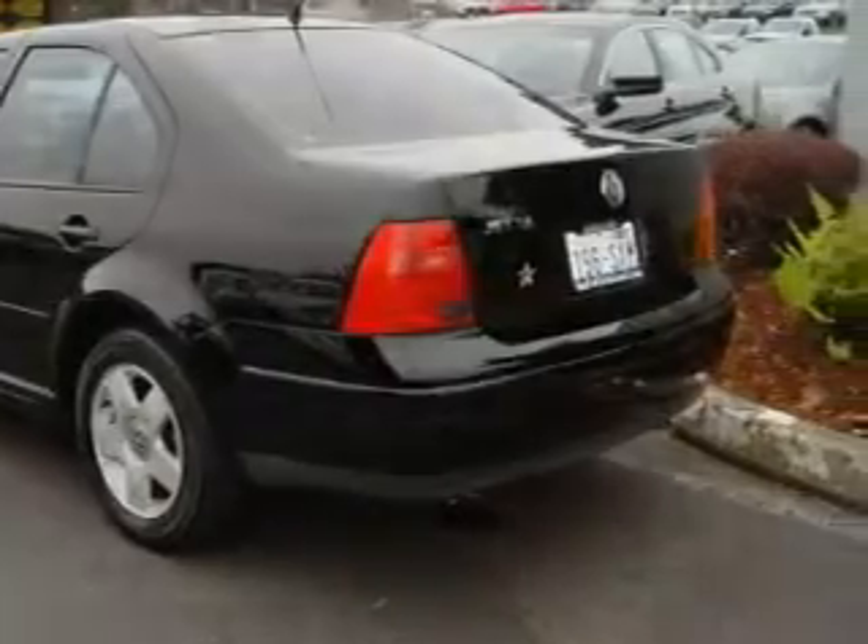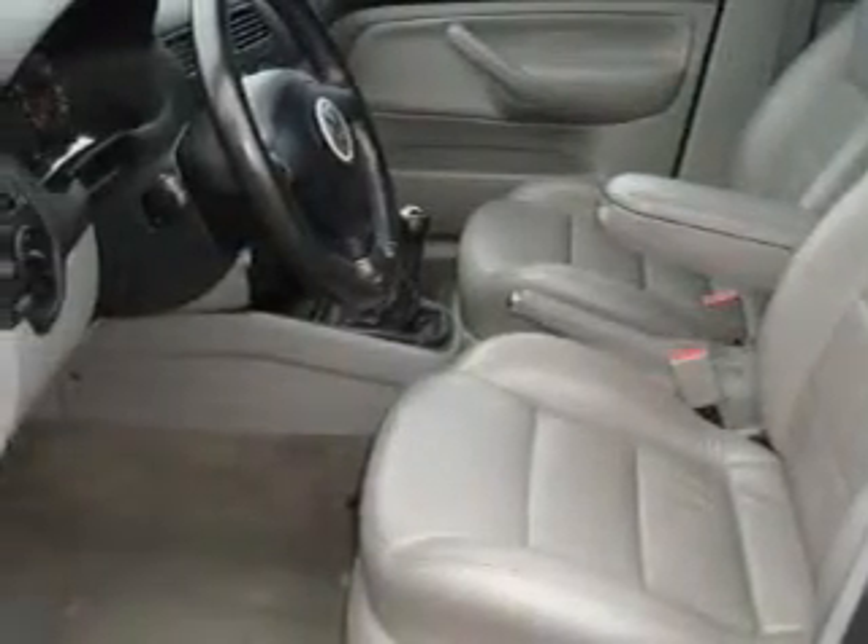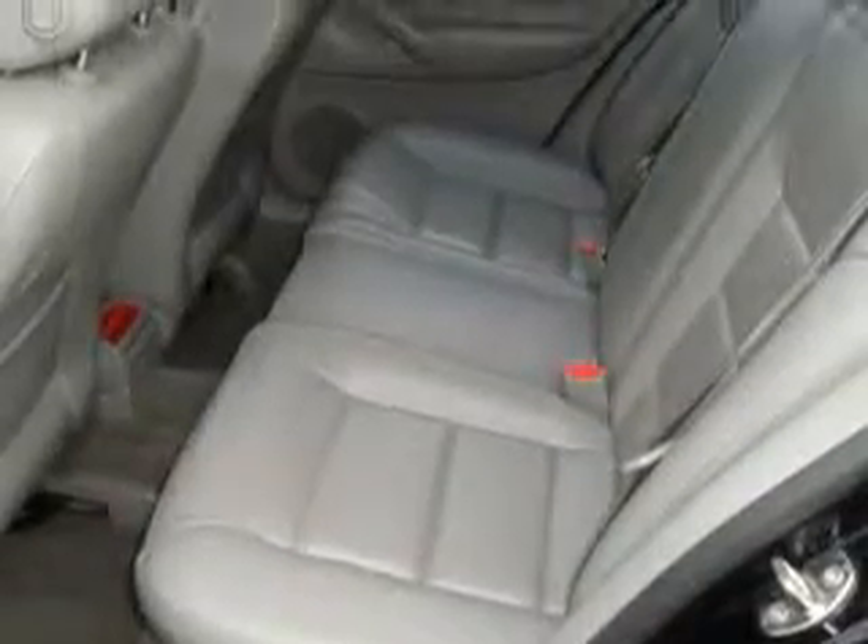Its top features include a sunroof, heated seats, a leather-wrapped steering wheel with audio and stereo wheel controls, cruise control, keyless entry, and an anti-lock braking system.